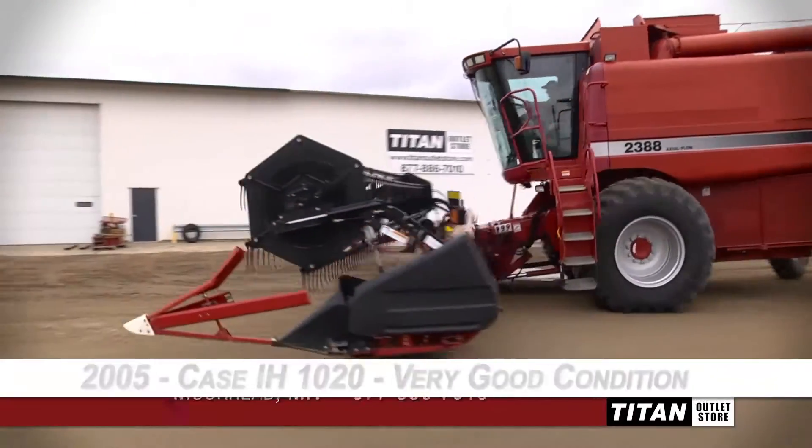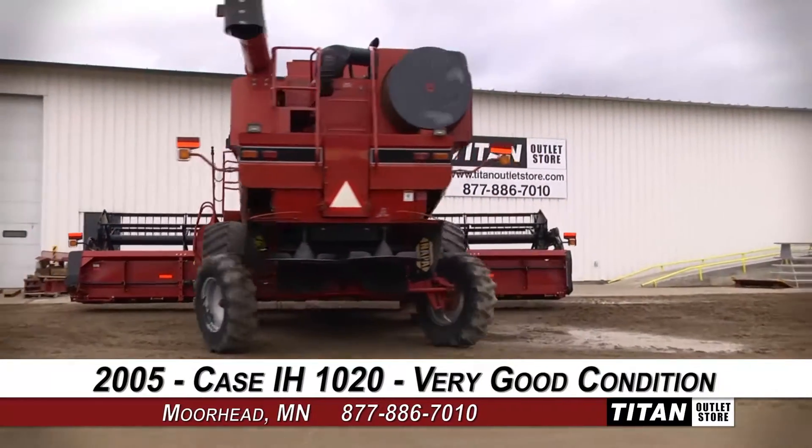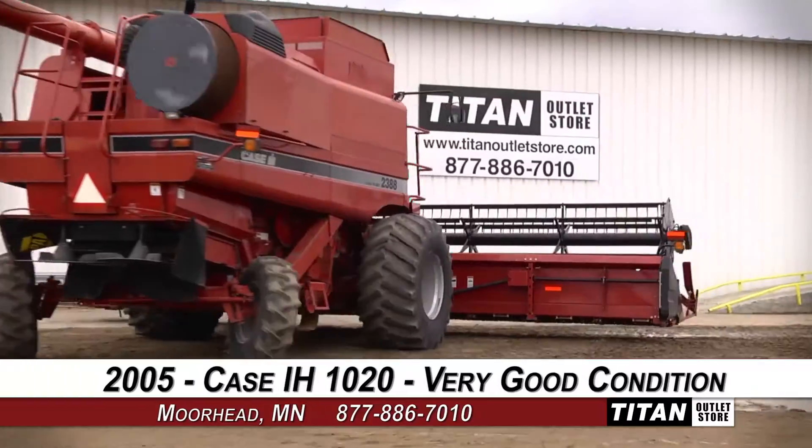Welcome to the Moorhead Titan Outlet Store. In today's video, we are demonstrating a 2005 KCAH 1020 in very good condition.